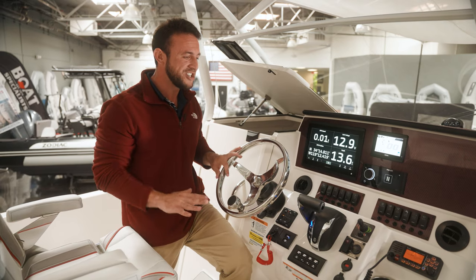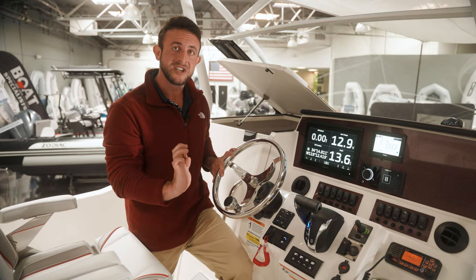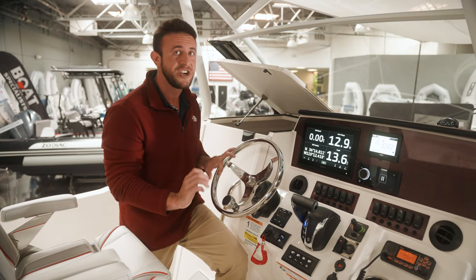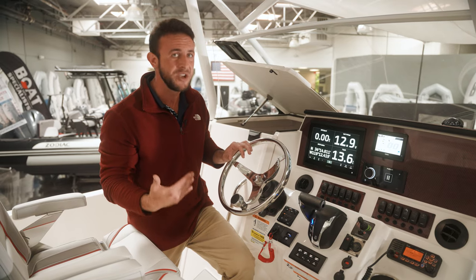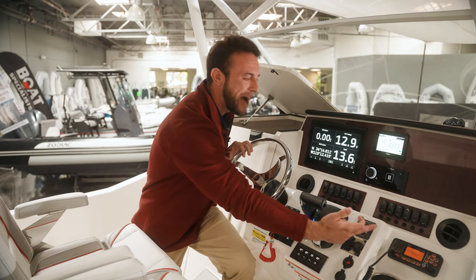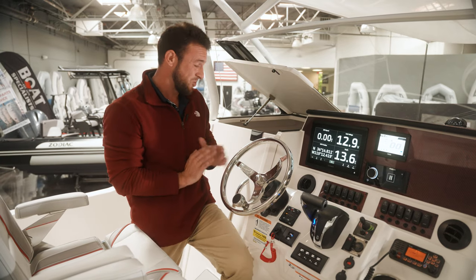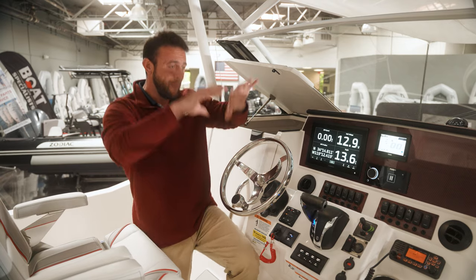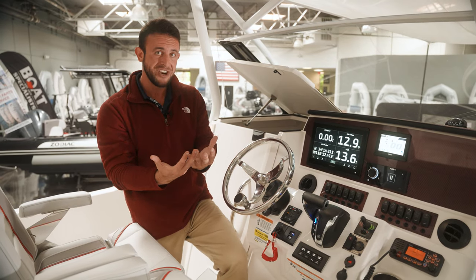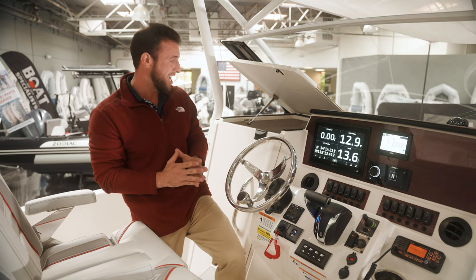Other cool features: we have a digital binnacle, which means forward and reverse are going to be a very smooth transition. You don't get the clunk of putting a boat into and out of gear like you would with a mechanical linkage. Bow thruster comes standard right here. We also have adjustable trim tabs. When you couple all of this with the big picture of having a center walkaround console, this boat truly is unparalleled.